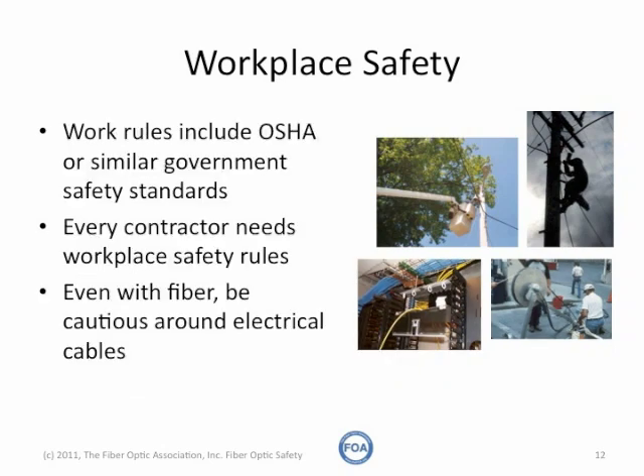Government regulation covers a lot of workplace safety rules, but there are lots of other special ones when dealing with fiber. Every contractor needs workplace safety rules to cover things like climbing poles, working in bucket trucks, working with heavy machinery when pulling cables, or working indoors, for example, above ceilings.